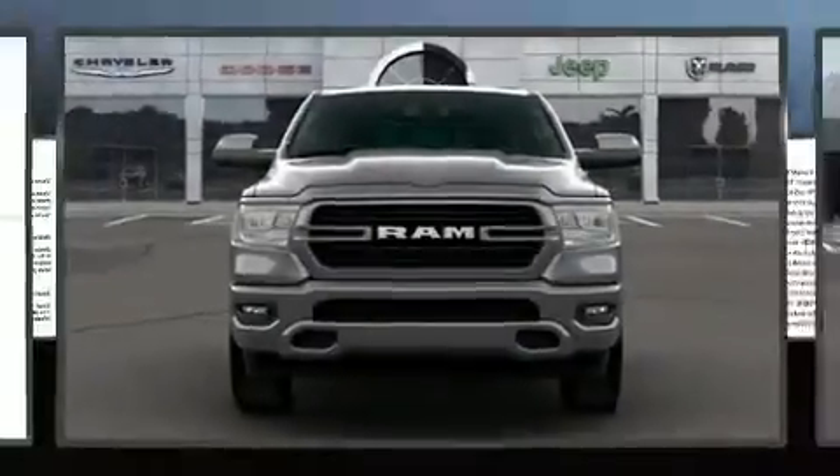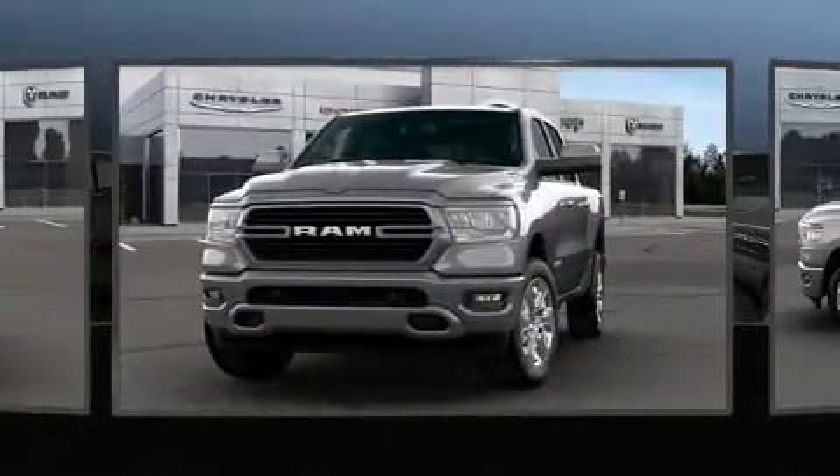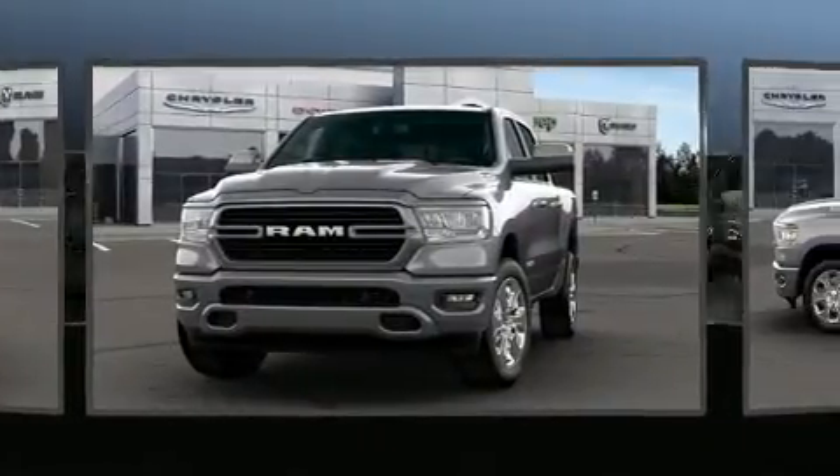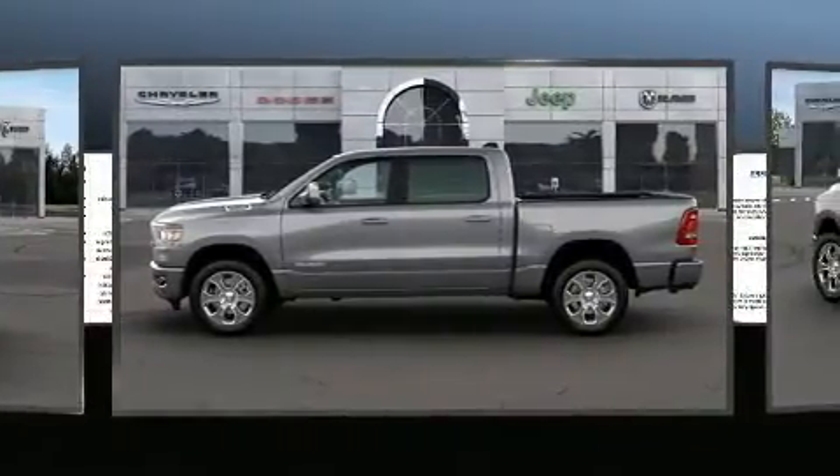Step into the 2020 Ram 1500. Under the hood you'll find an 8-cylinder engine with more than 350 horsepower, providing a spirited yet composed ride and drive. Four-wheel drive allows you to go places you've only imagined.